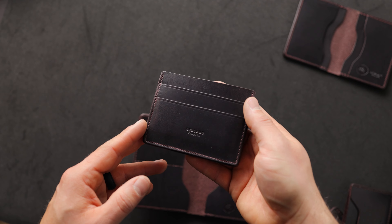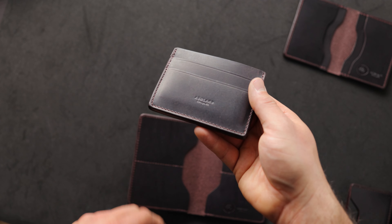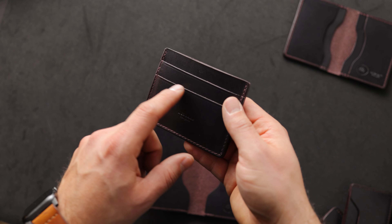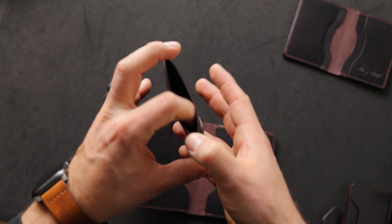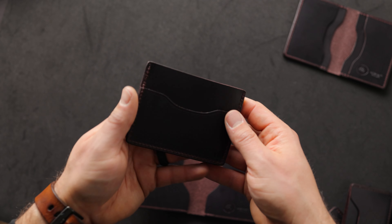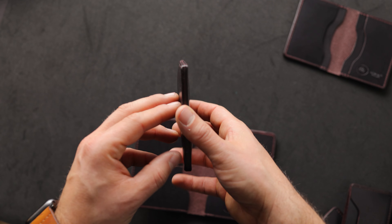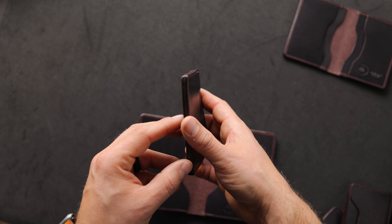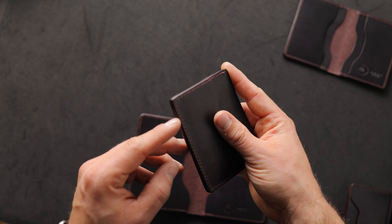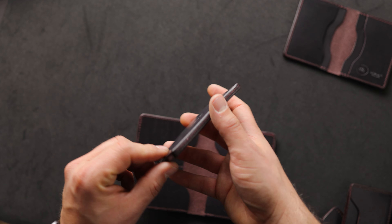Up next is another minimalist style — the Frank the Enforcer, again in that beautiful Color Number 8 Dublin. On the front of the Frank the Enforcer, we have two card slots. In the center, there's one larger card slot that will fit US dollars folded in half. And then on the back, we have one additional card slot. All the edges are very nicely waxed and burnished, and because this leather is mill dyed, we get a little bit of that reddish burgundy, sort of cherry dark brown color all through the cross section of the edges.